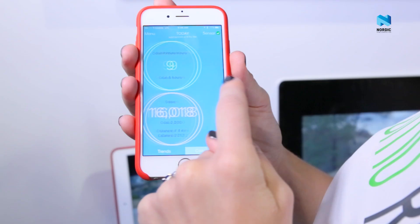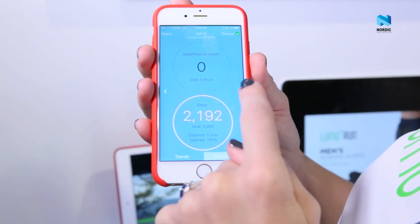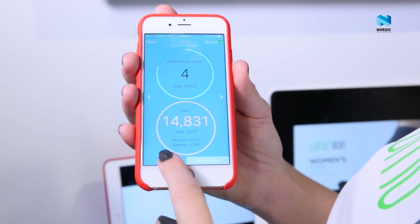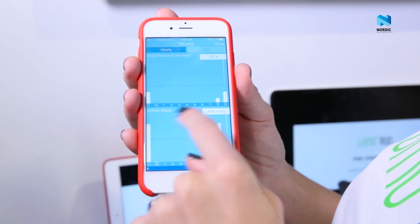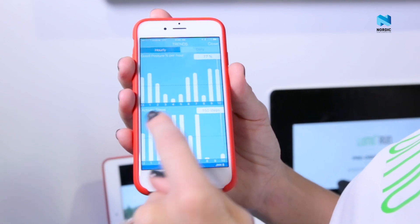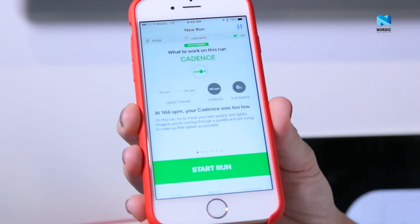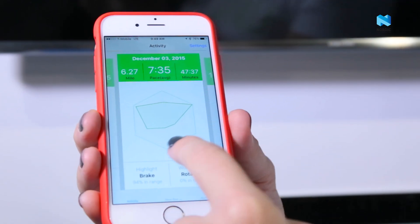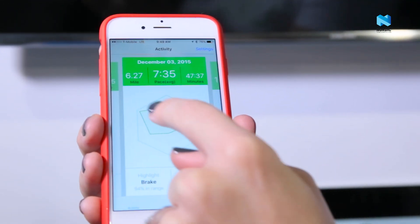In the past, if you wanted to measure someone's posture, you had to have an expert watching their movements and monitoring their posture, and it was very difficult to scale up and see across large populations. But now, not only can we track these people in real time, but we have the ability to coach them to improve their behavior.